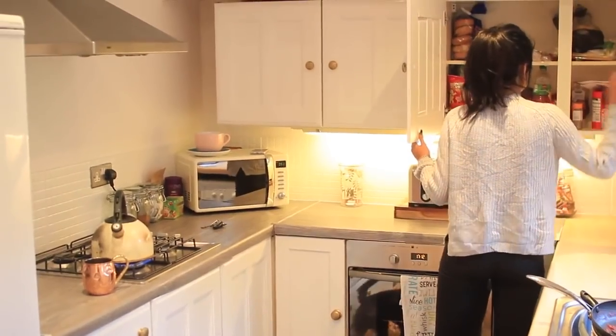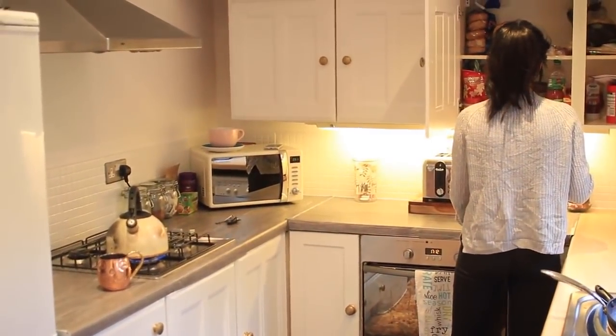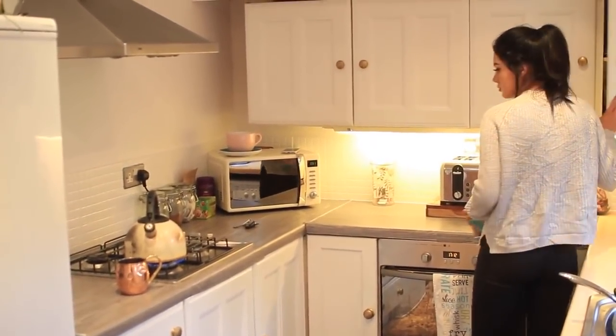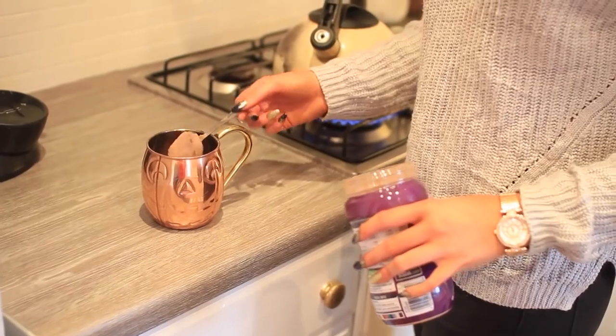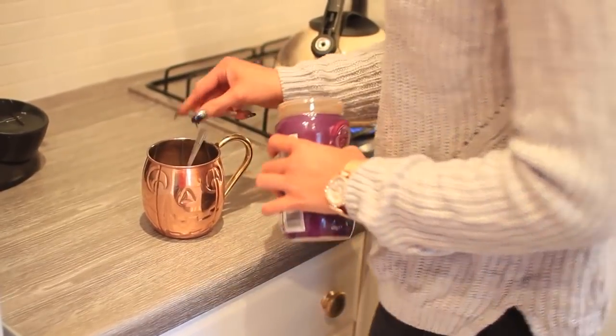You guys know me, I'm more of a coffee person, but when it comes to an autumnal or Christmas evening, I just love having a hot chocolate. I don't do this every single night, but I have to show you guys how I make it. I don't do it completely homemade — I use a powder — but I do add a few little bits and extras.